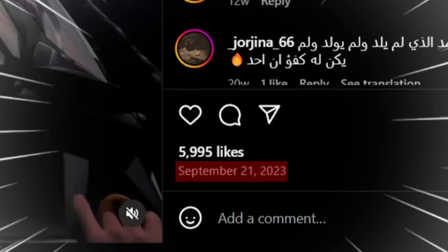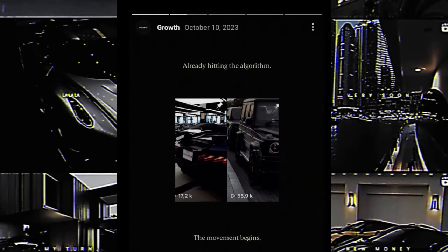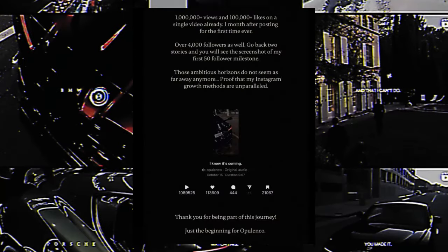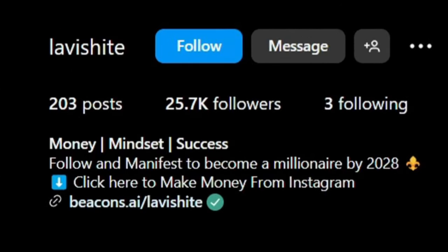September 21st, 2023 is when this guy started posting his videos and not even a month later his account gained more than a million views and 4,000 followers.